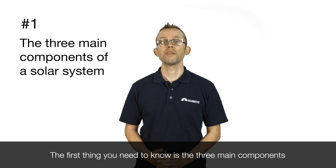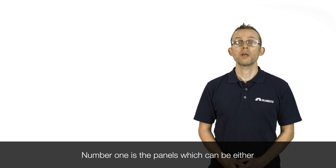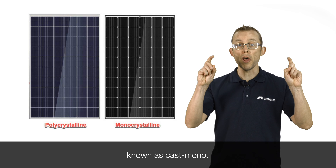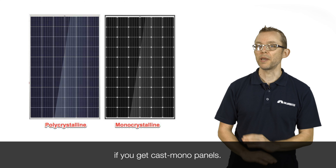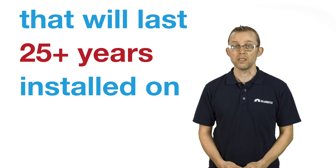The first thing you need to know is the three main components that make up a solar power system. Number one is the panels, which can be either monocrystalline, polycrystalline, or a hybrid of the two known as cast mono. It doesn't matter if you get mono, poly, or cast mono panels. What matters is that you buy a good brand that will last 25 plus years installed on your roof.